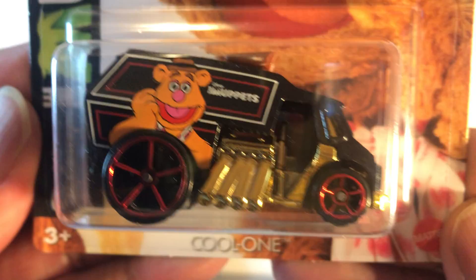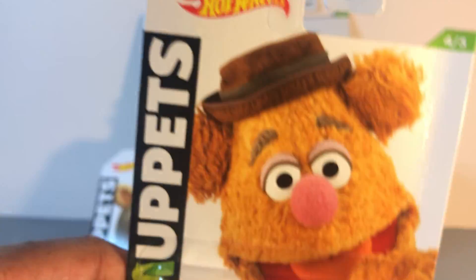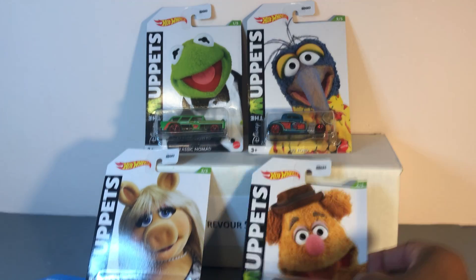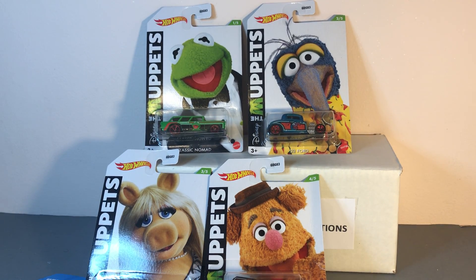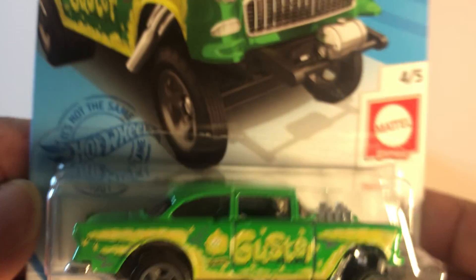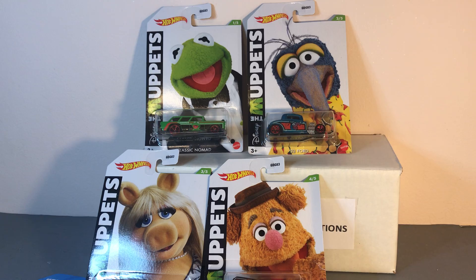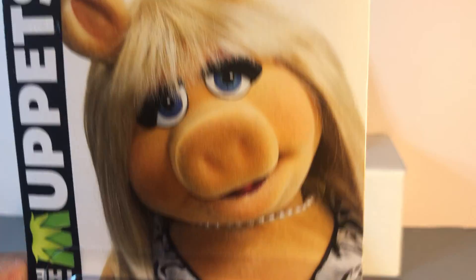And this is a fantasy van — it's ugly, but I'm going to get it because I want to complete this set. This is number four.